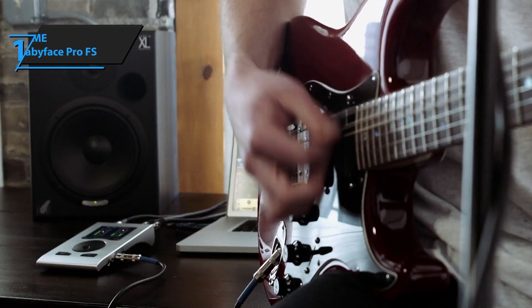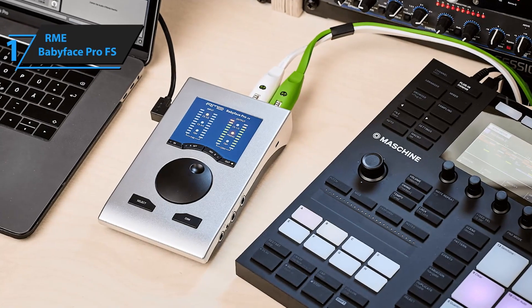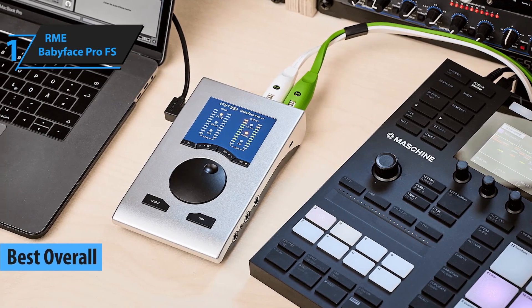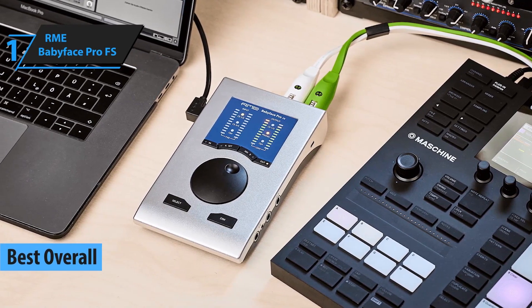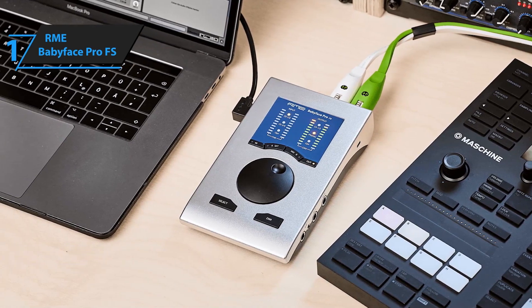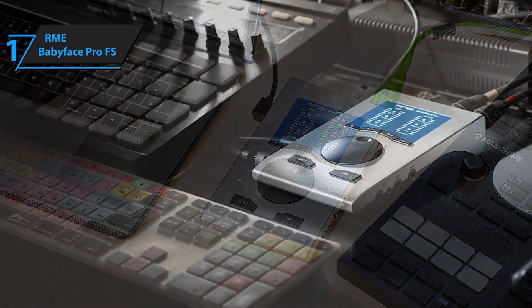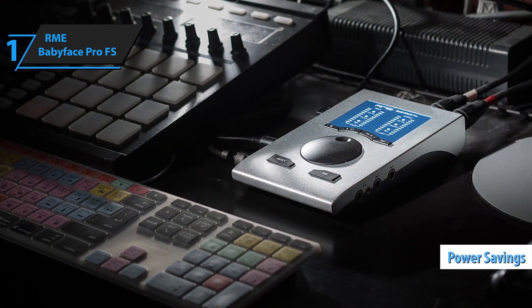Number 1: The RME Babyface Pro FS is a standout audio interface, renowned for its pristine sound quality, portability, and robust build. Designed for professionals on the move, it delivers high-performance audio processing in a compact form factor, making it ideal for musicians, producers, and sound engineers alike.